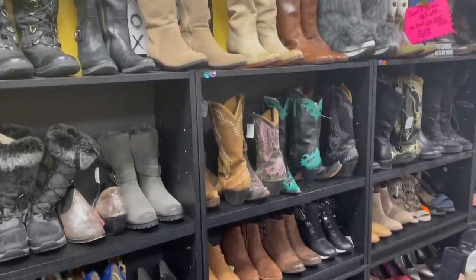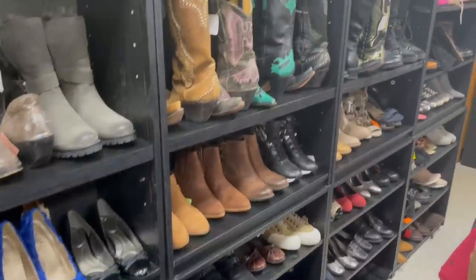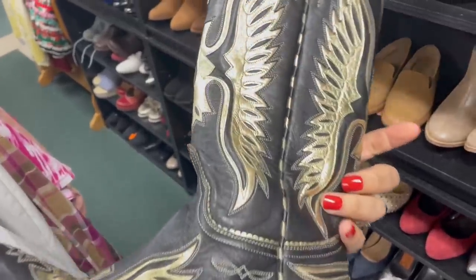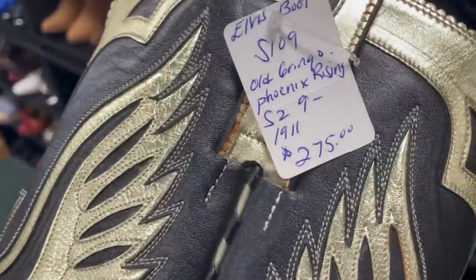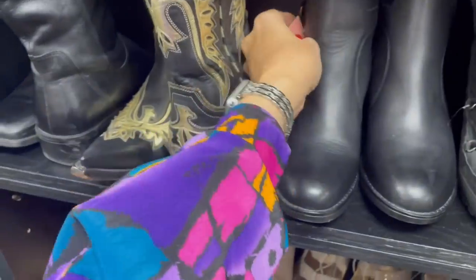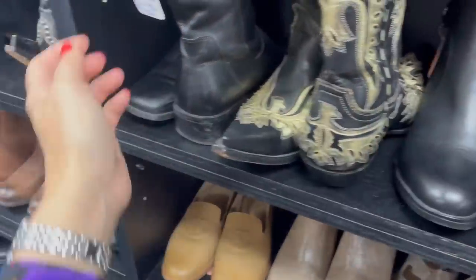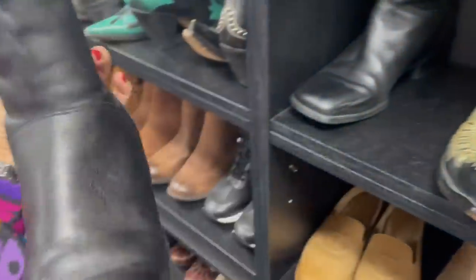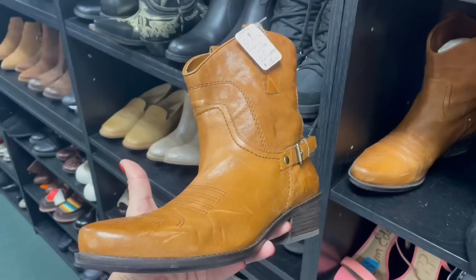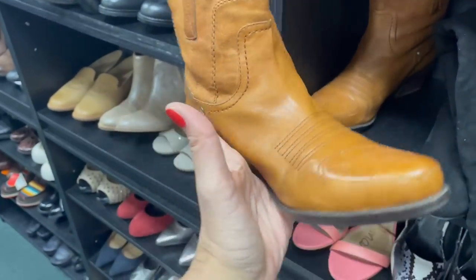All boots are 40% off today and shoes are $12.99, so I'm pretty excited. These boots — they're my size, size nine, gorgeous, 40% off. Wow, those are nice. These are pretty too — size eight and a half. Oh, these would be cute! I wish these were my size. Oh, these cute ones are my size, $65, 40% off — nice.